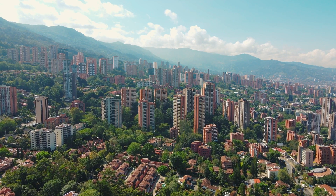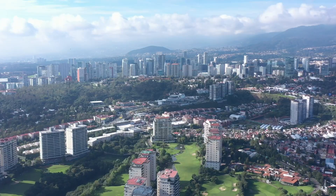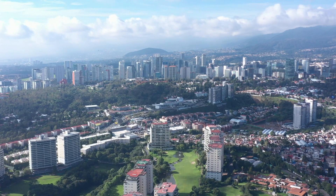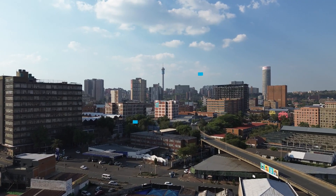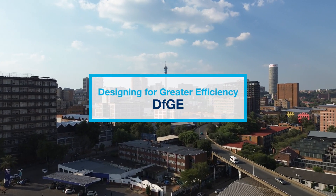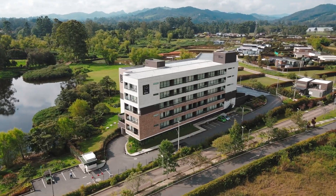In today's global development landscape, designing for an efficient and sustainable built environment is a highly sought-after skill. The International Finance Corporation, a member of the World Bank Group, developed and curated the Designing for Greater Efficiency course, or DFGE, to address this need by promoting capacity building related to sustainability in the built environment.